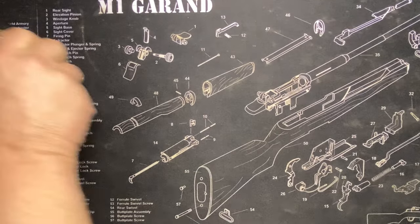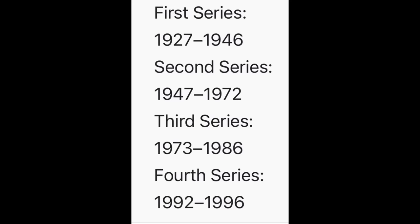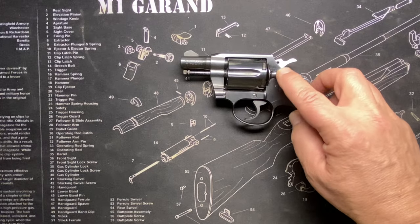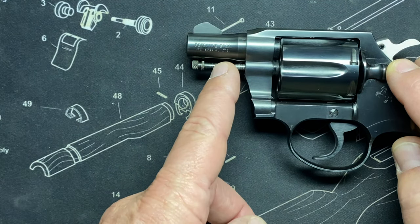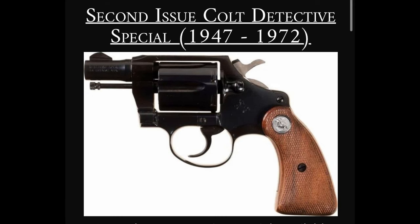After looking, I really fell in love with the Detective Special's history. This gun started in 1927 with its first issue. They have different series: the first issue was 1927 to 1946, featuring a checkered hammer, checkered trigger, checkering on the cylinder latch, a much shorter ejector rod, and a slightly different frame.